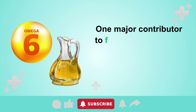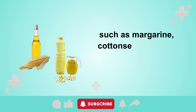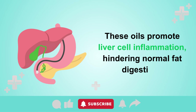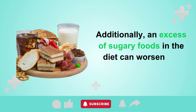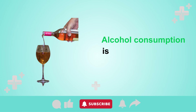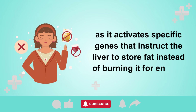One major contributor to fatty liver disease is the overconsumption of omega-6 vegetable oils, such as margarine, cottonseed oil, corn oil, soybean oil, or canola oil. These oils promote liver cell inflammation, hindering normal fat digestion. Additionally, an excess of sugary foods in the diet can worsen the condition, as these sugars are converted into free fatty acids that clog the liver. Alcohol consumption is another significant risk factor, as it activates specific genes that instruct the liver to store fat instead of burning it for energy.